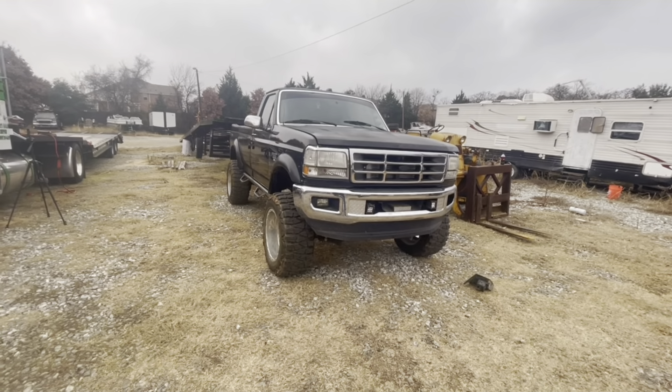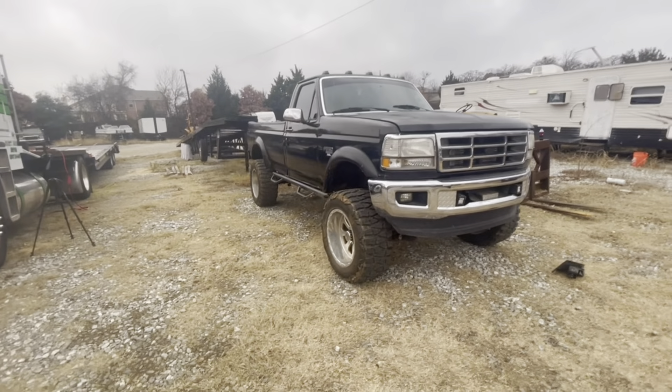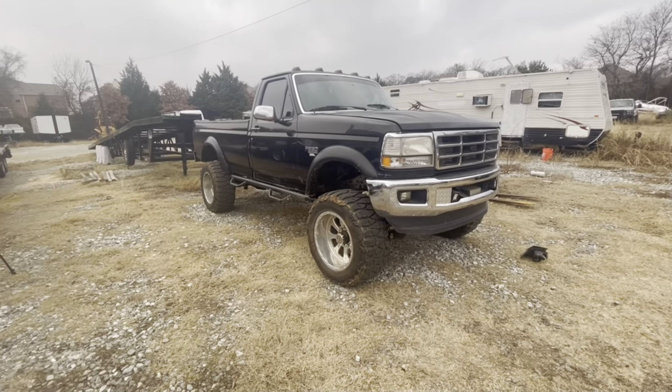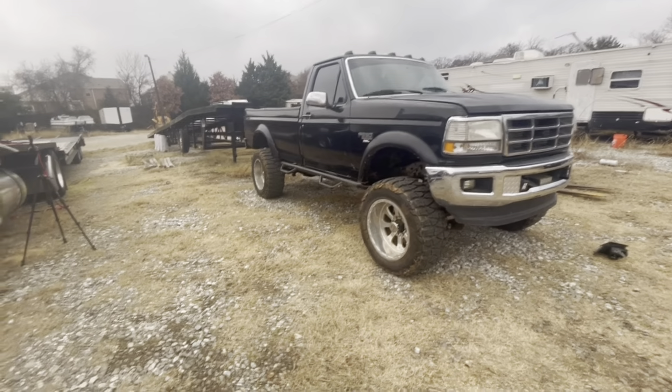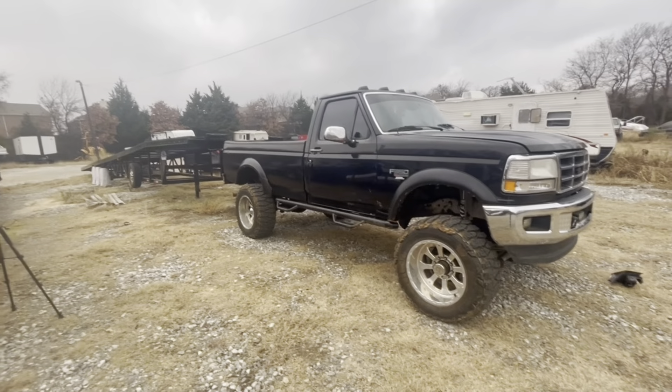There was one in particular that I was wanting: a '97 Ford F-350 four-wheel drive regular cab. Even this one has what I call kitty features on it. These are really hard to find trucks that are in somewhat good shape.